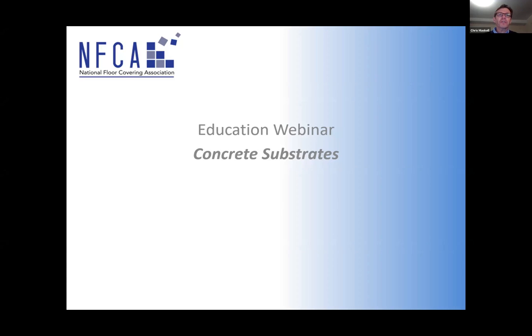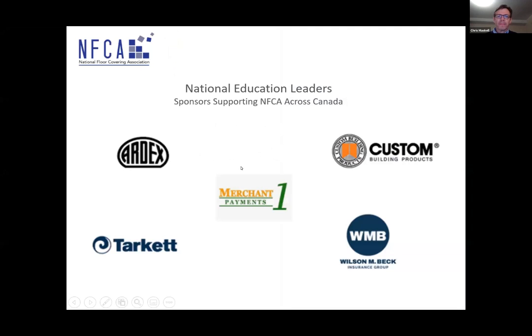We thank our national education leaders and our sponsors: Ardex Americas, Custom Building Products, Merchant One Payments, Tarket, and Wilson Mbeck Insurance Group. Very supportive of what we're doing with education — year-round sponsors. We couldn't do what we do without them, and great support from our members as well. You can see, by inviting someone like Seth to the table, he knows his stuff. He's an expert, well-respected throughout the industry.